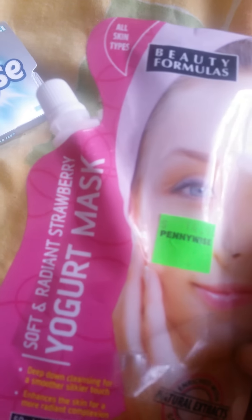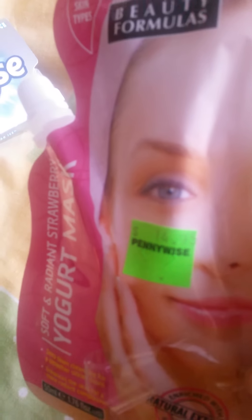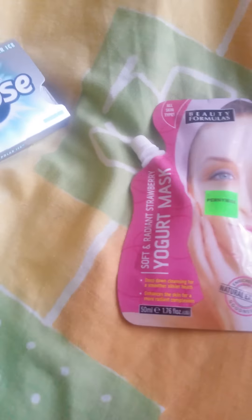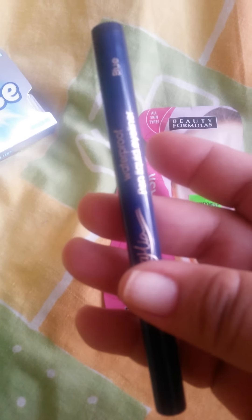Last but not least, I saw this Beauty Formulas yogurt mask for $14.95 and I decided to get it. If you have used this before, let me know!